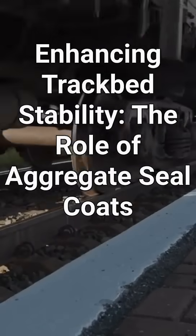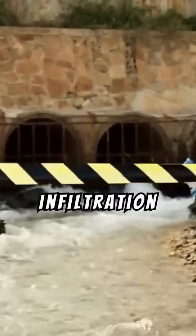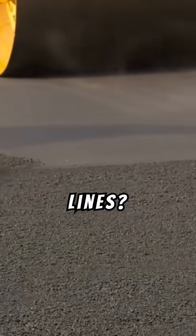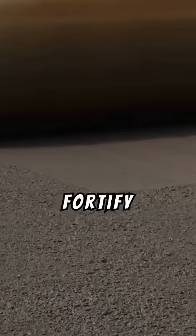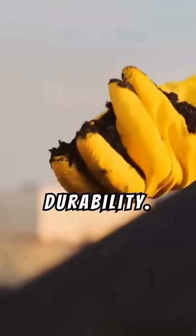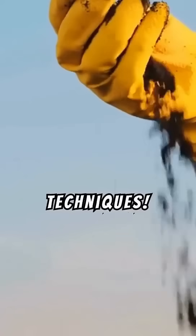Enhancing track bed stability: the role of aggregate seal coats. Did you know that water infiltration and subgrade contamination are silent threats to railway lines? Aggregate seal coats are the game-changing solution designed to fortify track beds, ensuring stability and long-term durability. Understanding their impact could revolutionize your construction techniques.